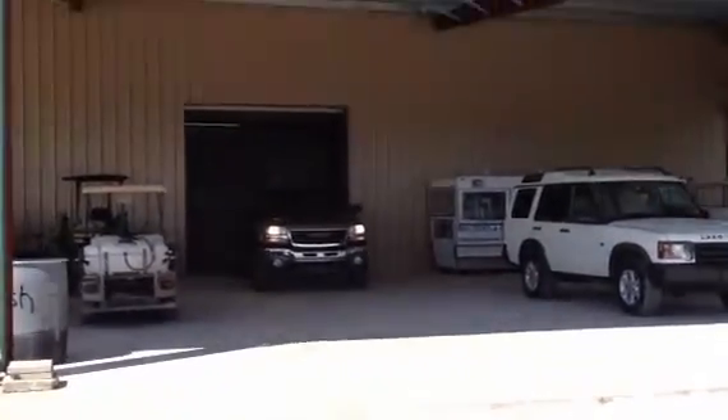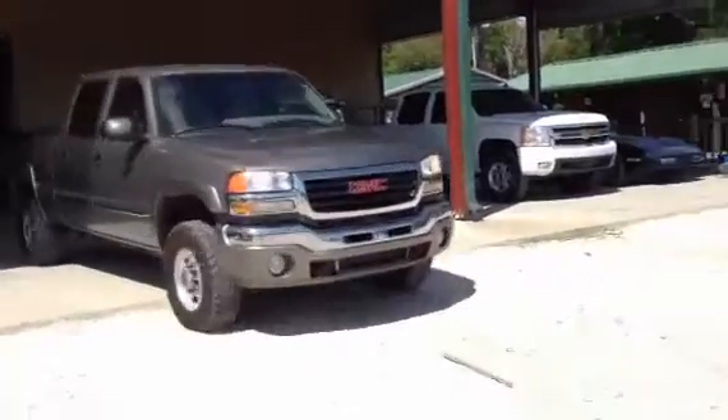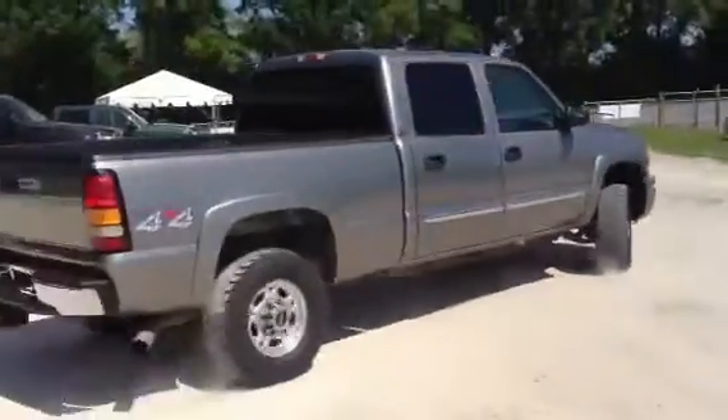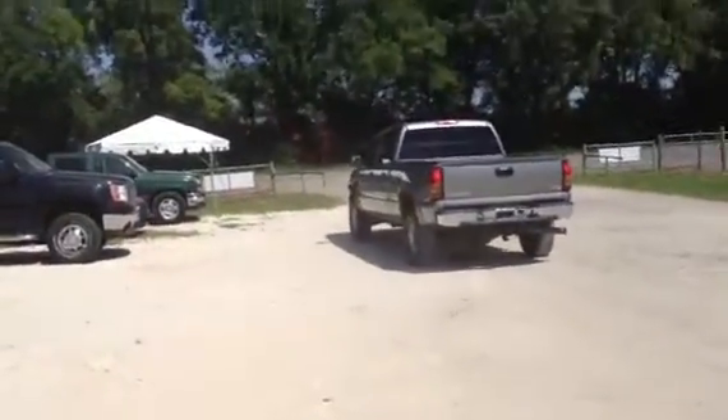Here comes Nick out of the shed with that 2007 GMC four-door, four-wheel drive 2500 HD. It's a straight clean little old truck. It has a few little dents every now and then, but you can expect that on a truck that's seven years old.